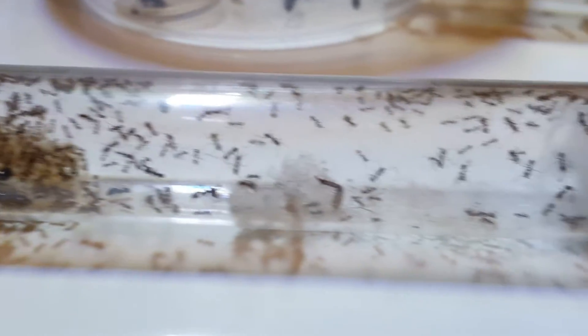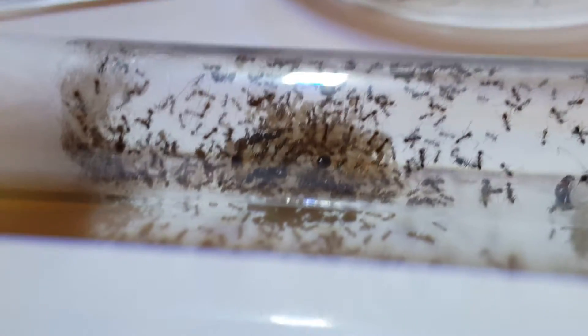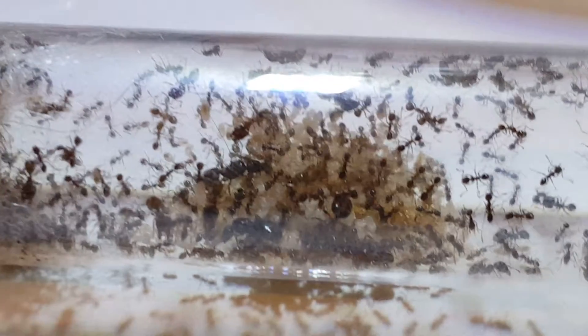Hi guys, I'd like you to meet my latest colony, Pheidole megacephala, the African big-headed ant. They arrived today from Germany. Now there are four queens in the colony — one of them is going to a friend, so I'll have to split some of the brood up.